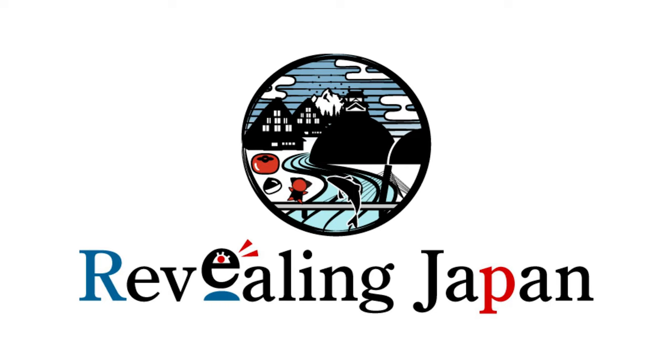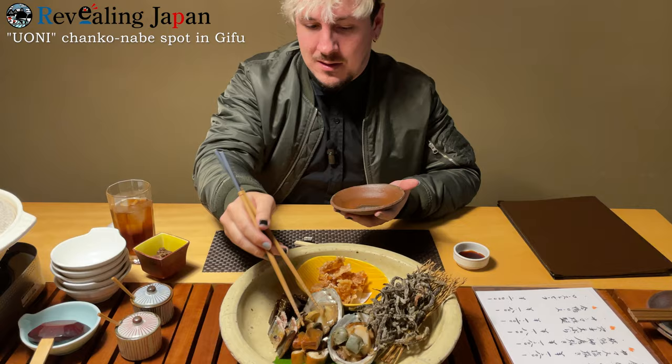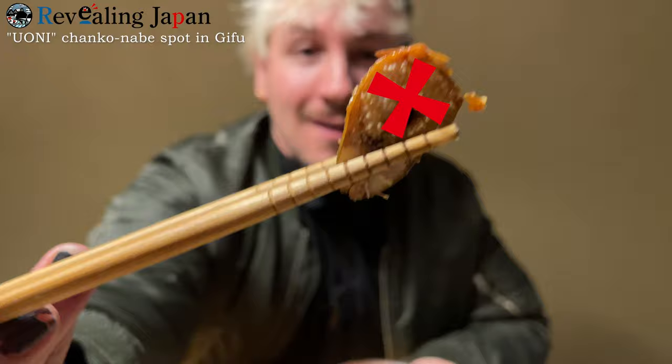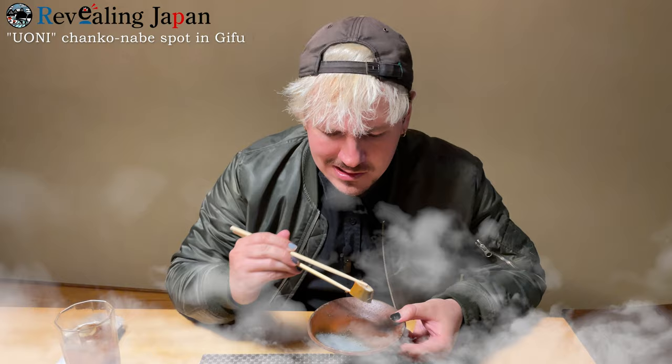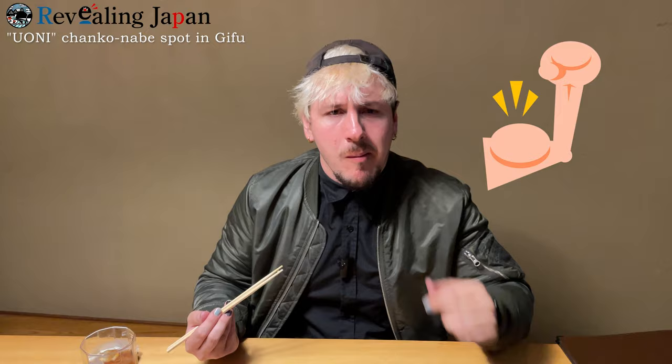Let's start with the smoked pike. You can actually see that it still has the eggs inside. That definitely smells smoked. It also smells a lot like soy sauce. I was expecting it to be a little bit more powerful, but it's actually very mild.